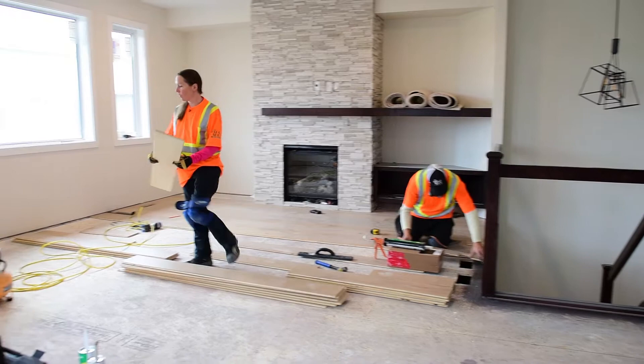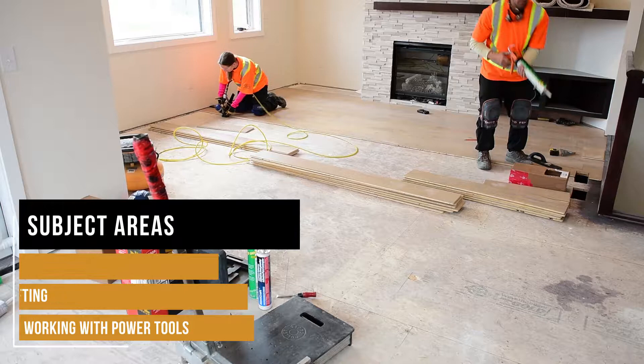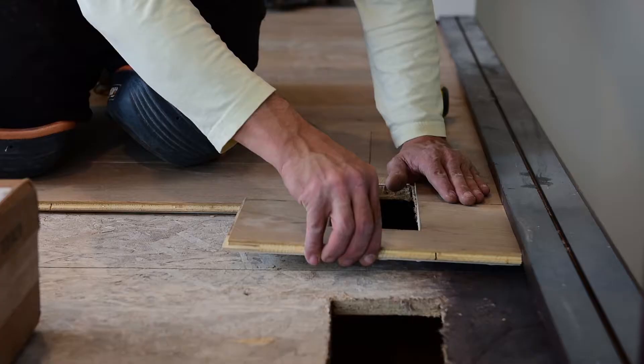Some essential skills that you would need for this business: time management would be one because we're always on a deadline. Math skills, of course — using a tape measure correctly. That's actually really important because you can make a lot of mistakes if you're not measuring and cutting properly. Obviously, using power tools.